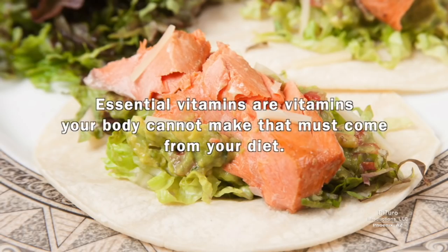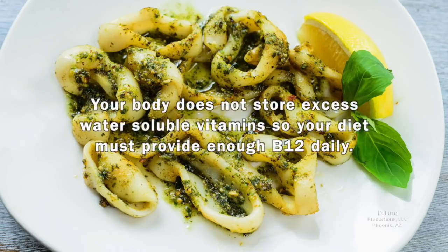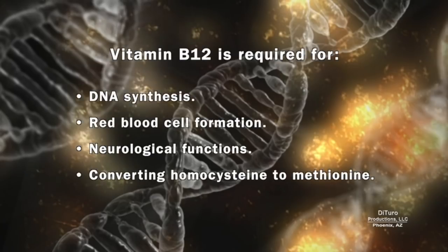Essential vitamins are vitamins your body can't make and must come from your diet. Your body does not store excess water-soluble vitamins, so your diet must provide enough B12 daily. B12 is required for DNA synthesis, red blood cell formation, neurological functions, and converting homocysteine to methionine.